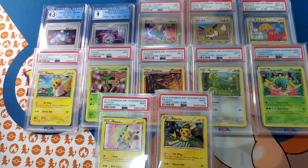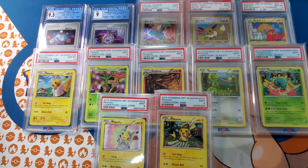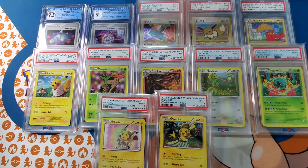Hey everyone, Ketchumall Collectibles here. Today I have some pretty decent cards to show off and have a little discussion around.